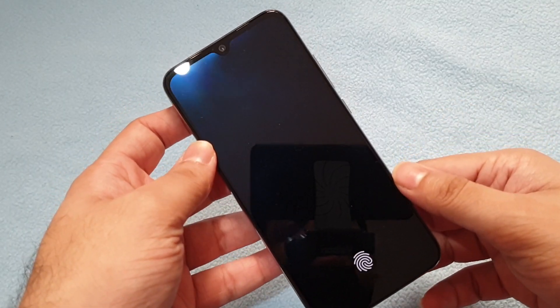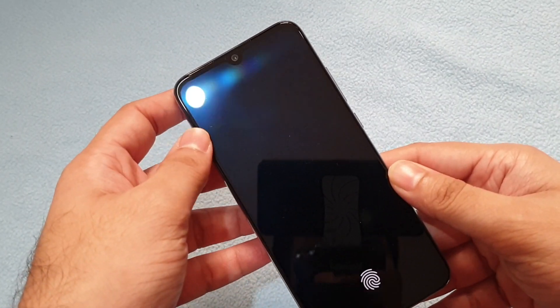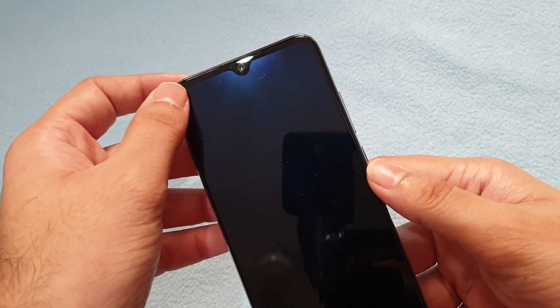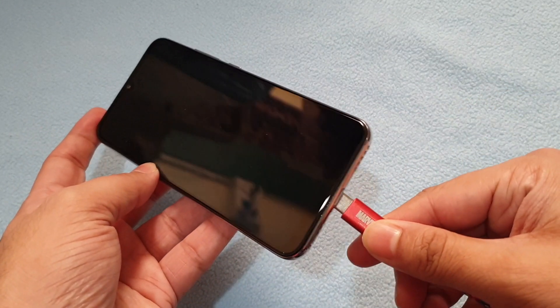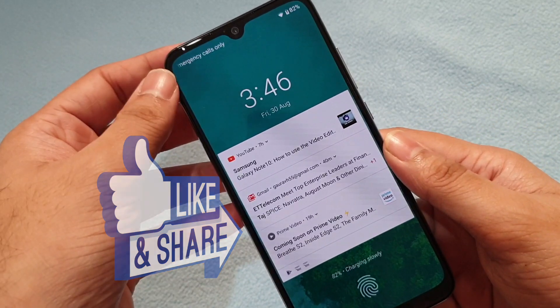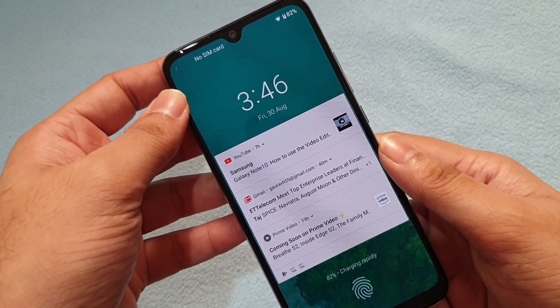It's good to know that Xiaomi has added the notification light in such a compact phone, especially when you have an almost all-screen device and the top bezels are very narrow. Thanks a lot for watching this video — if you like it, don't forget to click thumbs up and subscribe. This is Traveling Geek, signing off. Thank you once again.